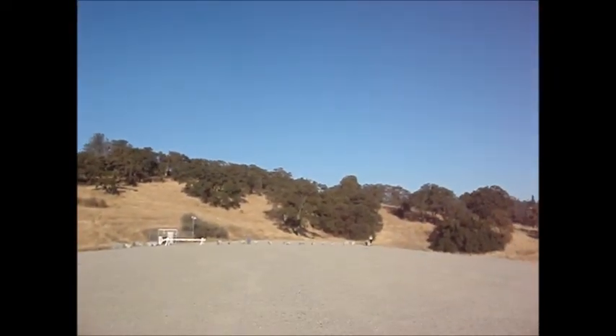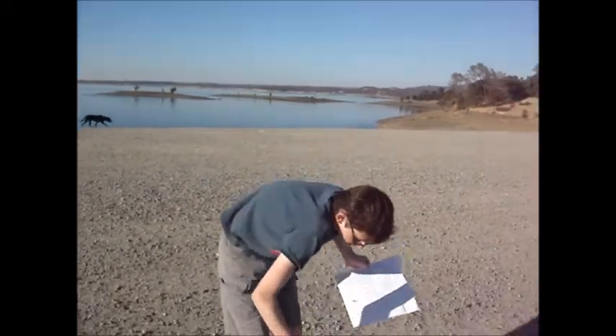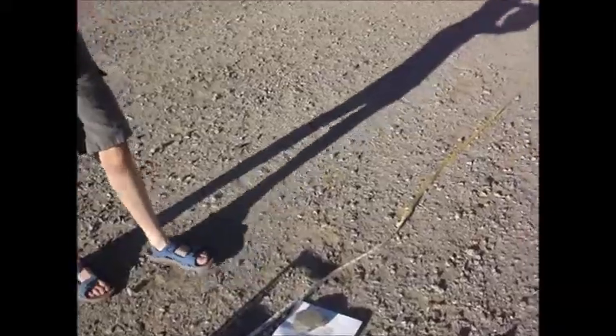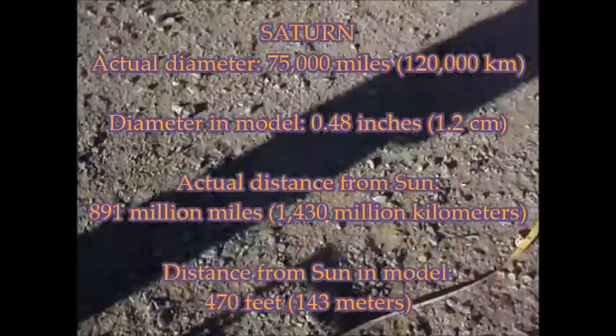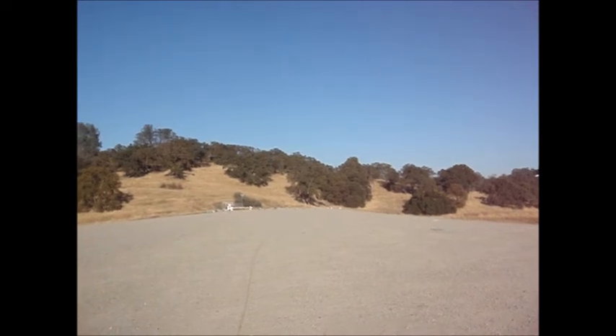And now we move on to Saturn. Now we have arrived at Saturn. It's also about 1 centimeter, and we are 470 feet, 443 meters from the sun, which is all the way over there sitting on that little blue chair.